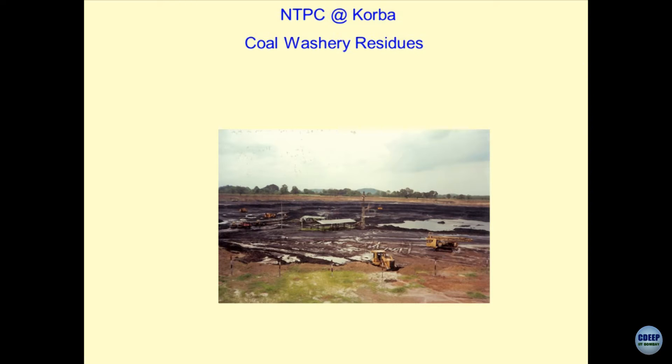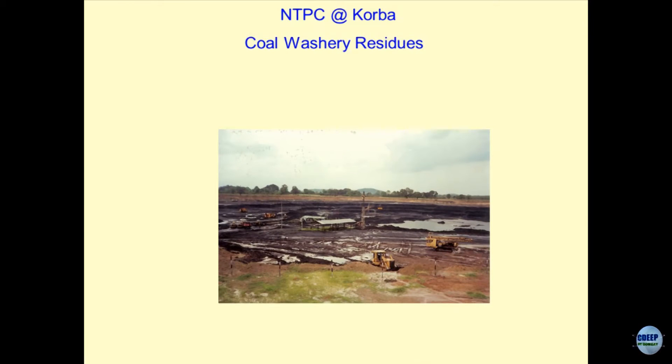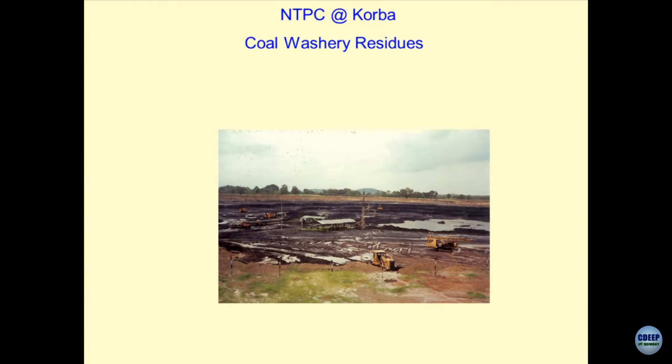We are doing a project right now at Bhanegaon in Nagpur — it is a very challenging project. As I was discussing yesterday, the more deeper you go, the big issue is how to stabilize the slopes of the granular material which could be 40 to 50 meters high, and unless you stabilize this, mining operation cannot be done. There are several challenges — as I said, it is not only the mining engineer's domain, it is mostly the geotechnical engineer's domain, and they give you all sorts of guidelines. We are trying to work on this problem.